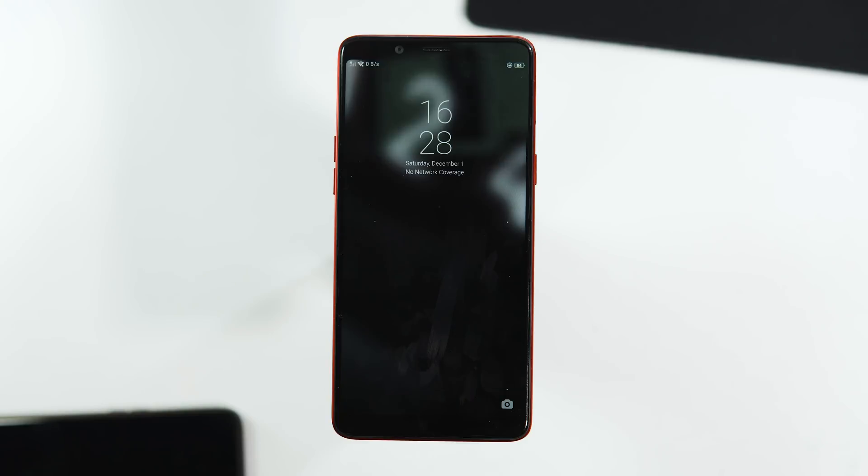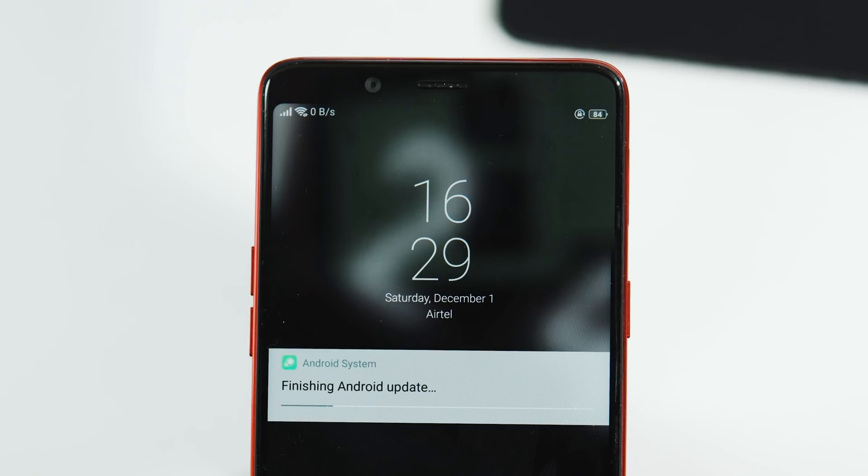This is the new lock screen with a new theme for the clock widget. It's vertical now — the digital clock widget — and the position has also changed.